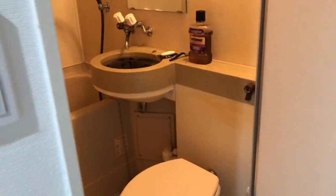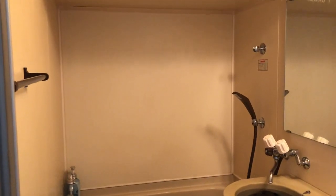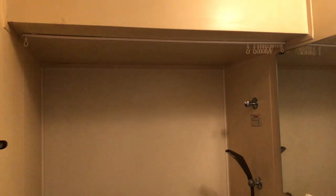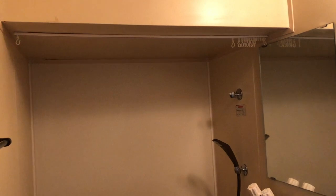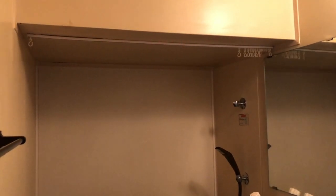Ta-da! The toilet. And then this is the shower room — the bathroom. It's pretty small. Look at the ceiling. For the toilet, the ceiling is high enough. But for the shower, it's pretty low, isn't it? Let me go into the shower room.